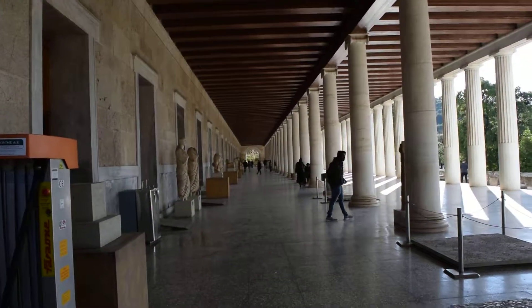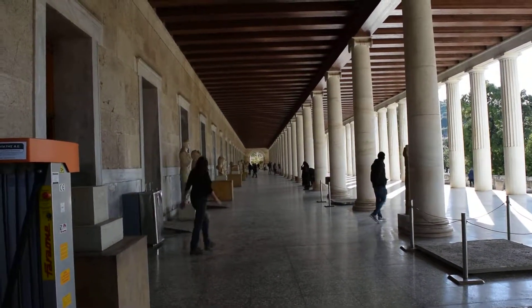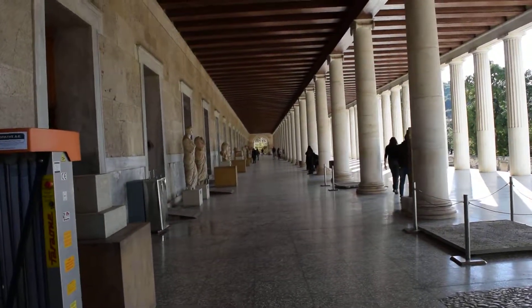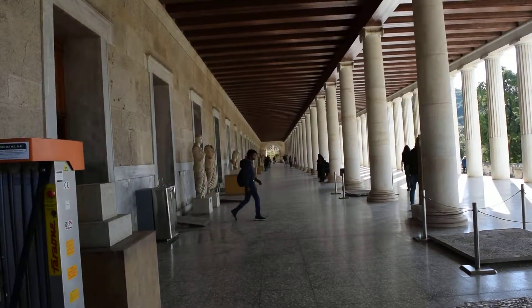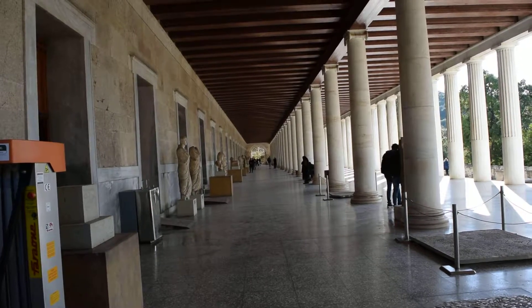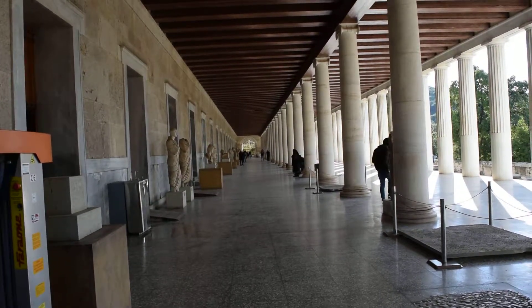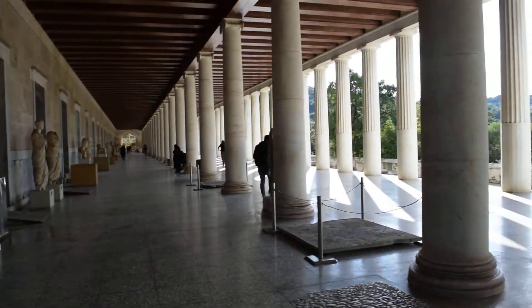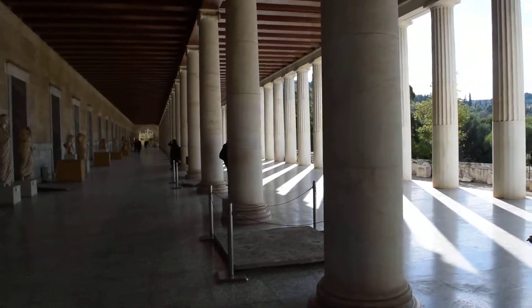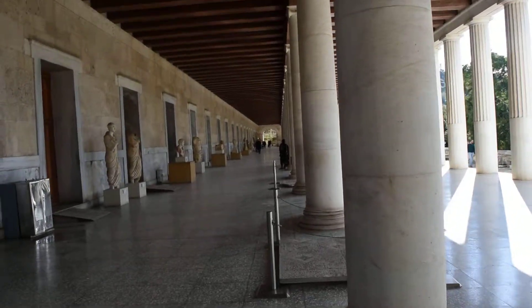These two arches at either end create a bit of a wind tunnel. Even though the front is open, you need two openings to get the air flowing through, and these arches at either end produce that effect, making this place very cool. Architecturally, it's just a masterpiece.